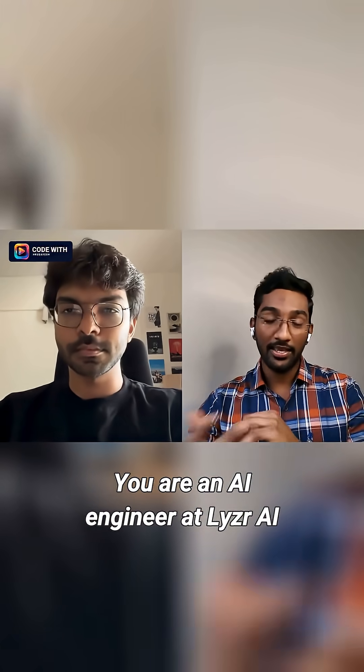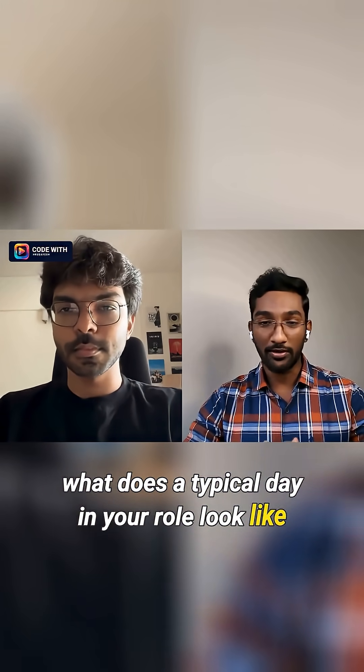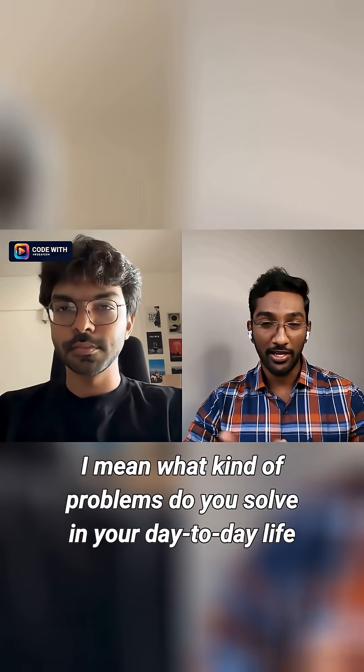You are an AI engineer at Lyser AI. What does a typical day in your role look like? What kind of problems do you solve in your day-to-day life?